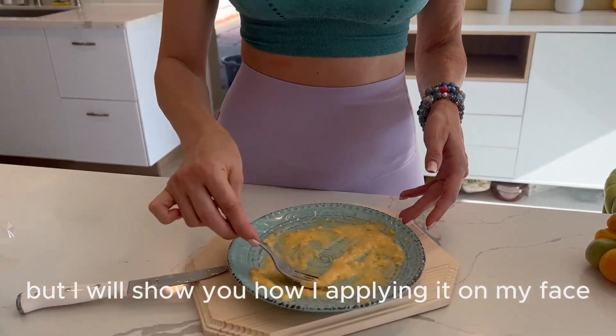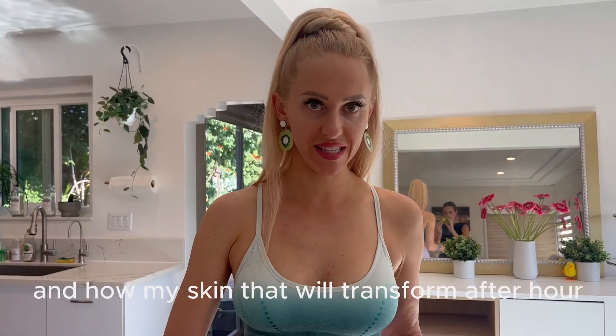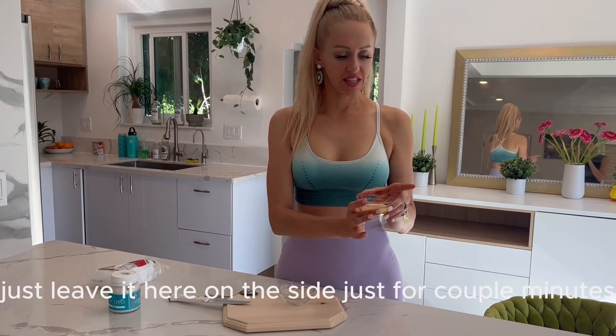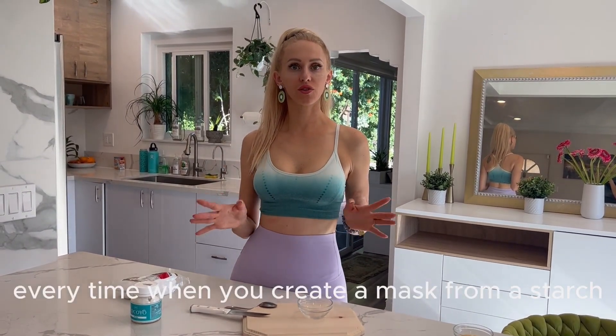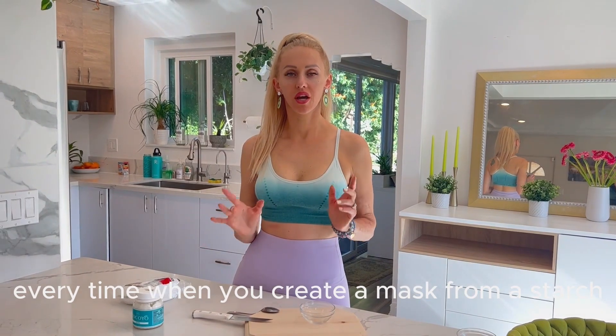Follow me to my bathroom — I will show you how I apply it on my face and how my skin starts to transform after our magic peel is done. I'll just leave it here on the side for a couple of minutes while we make our mask using coconut yogurt and starch.